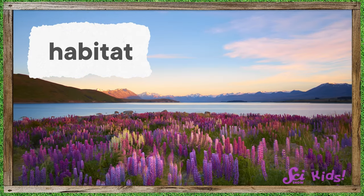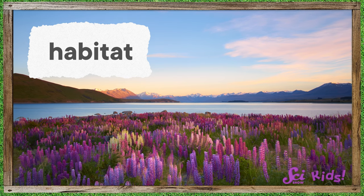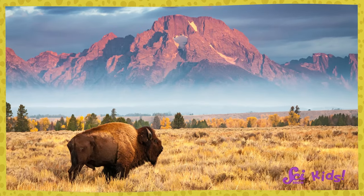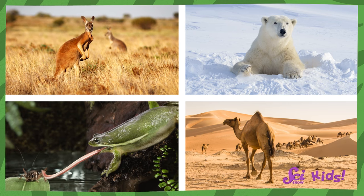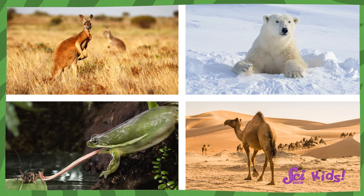Every plant lives in a habitat. Sometimes we talk about how animals come from different habitats — the same is true for plants. A habitat is a place where plants and animals live. In their habitat, they can find everything they need to survive and grow. Some habitats are cold, while some are hot. Some are very dry, and others get lots of rain or snow.